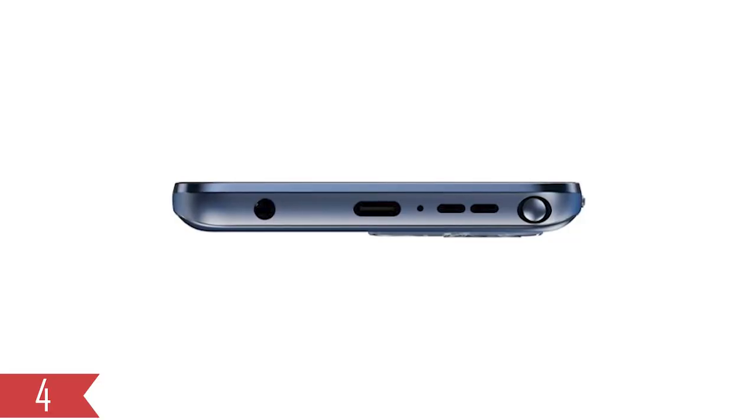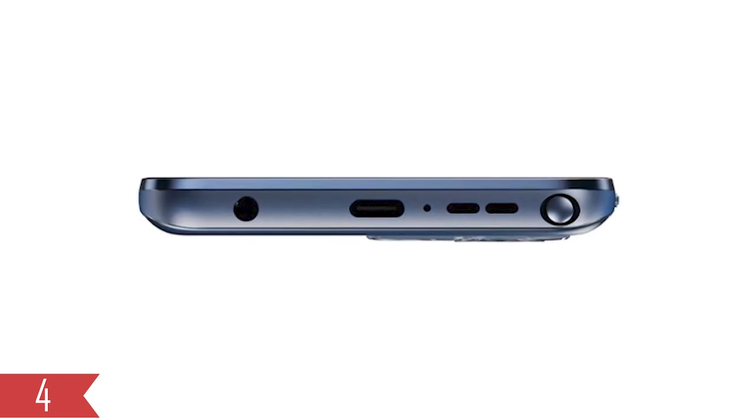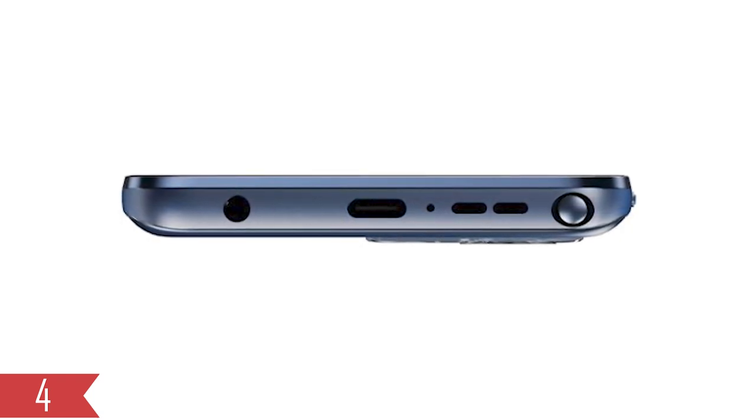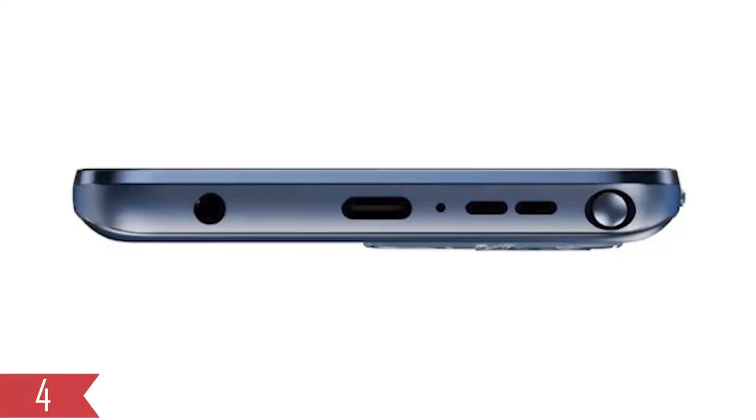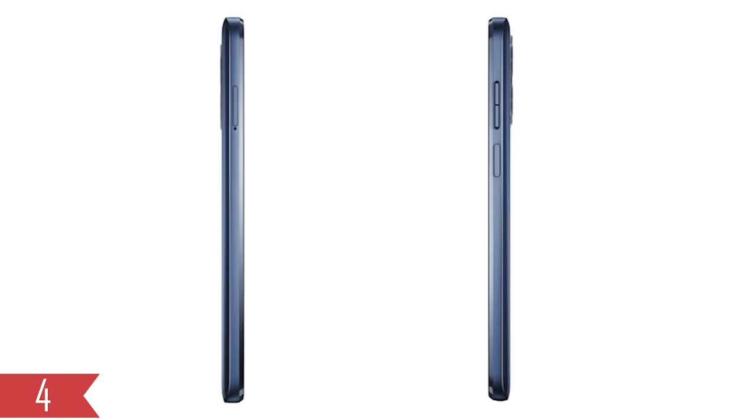The Moto G Stylus has the usual set of openings on its bottom — there's the USB-C port and the headphone jack. The only speaker is also down there. On the bottom right, you'll see the metal stylus. There's a small slot for the SIM card on one side and the usual volume and power buttons on the other side. The power button works as a fingerprint sensor.